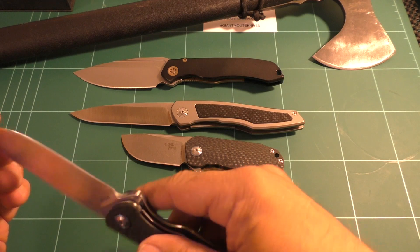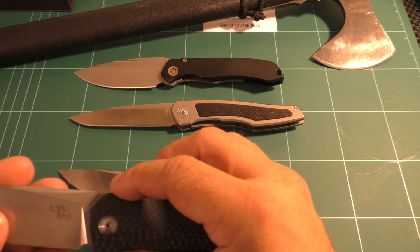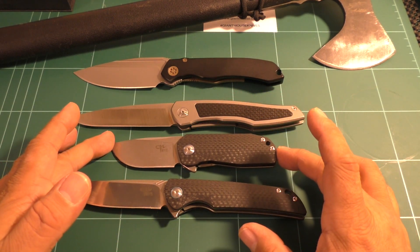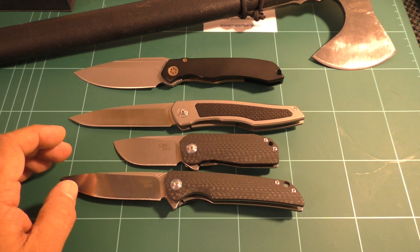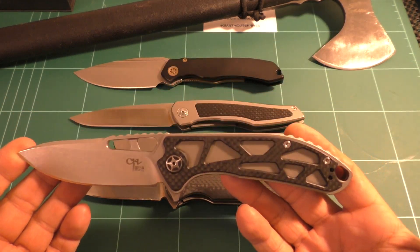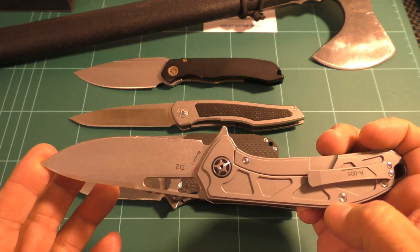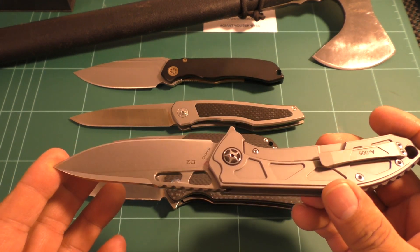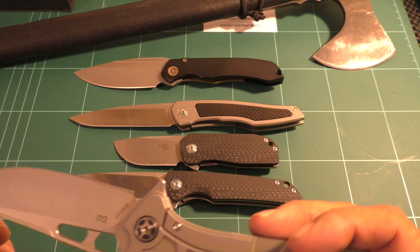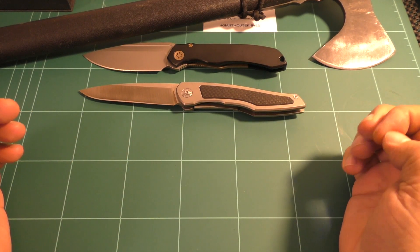The model numbers if you want to search them: CH 3510 and CH 3005. This little guy is quite small. Then the CH 3509 — that's the larger knife with interesting skeletonized carbon fiber on one side and a pattern image on the other side in the titanium. D2 steel, titanium, CH 3509.